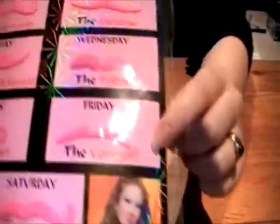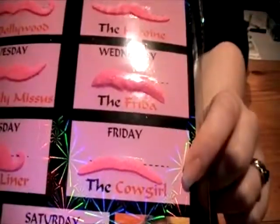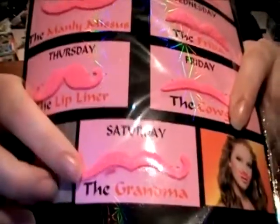Friday, we have the Cowgirl. I don't know how that relates to a cowgirl in any way. I would imagine cowgirls probably didn't have mustaches, as most women don't. And we finish off Saturday with the Grandma, because every girl wants to look older by wearing a pink grandma mustache.